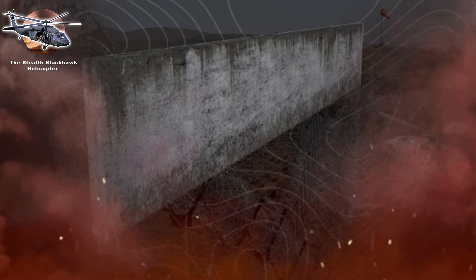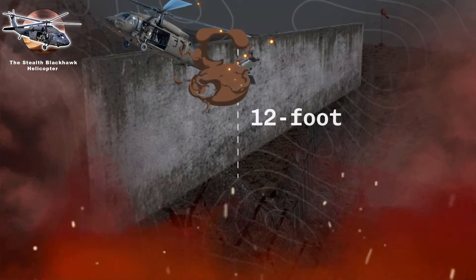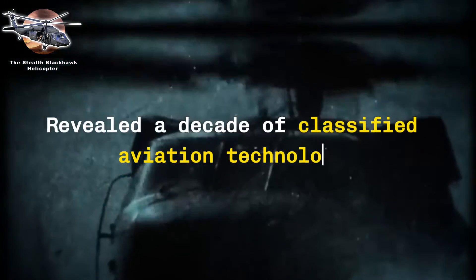As one helicopter lost lift in the compound's swirling winds, its tail struck a 12-foot concrete wall. While SEAL Team 6 successfully destroyed most of the wreckage with C-4 charges, one critical piece survived — a tail section that revealed a decade of classified aviation technology.